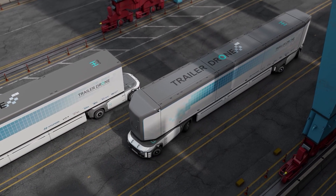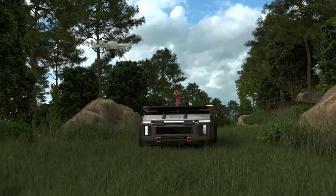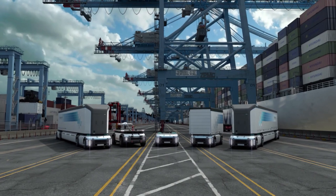The Trailer Drone represents a significant step towards a more efficient, eco-friendly, and connected world, showcasing Hyundai's commitment to innovation and customer satisfaction.